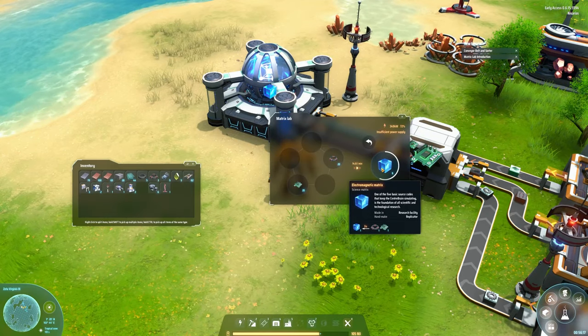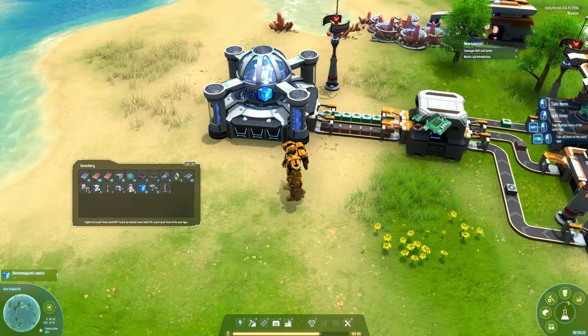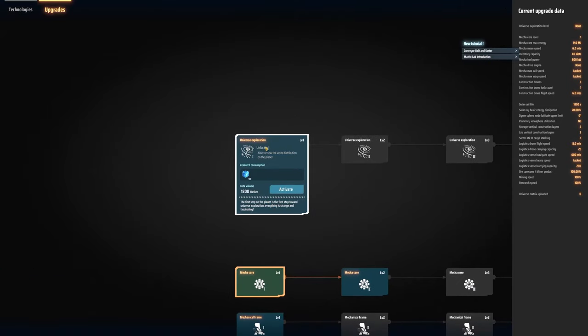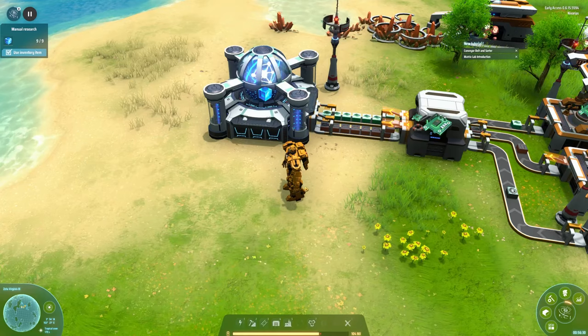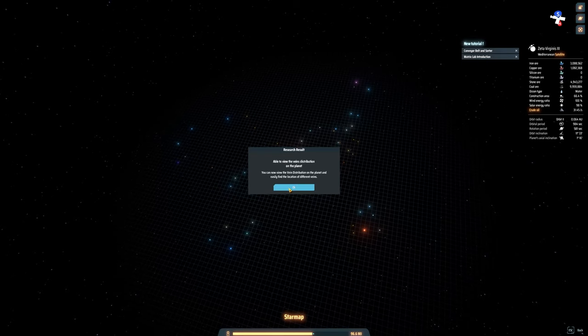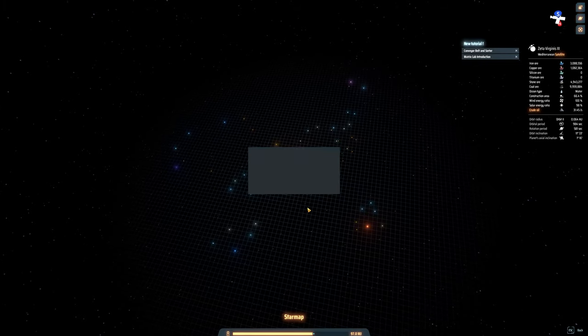The matrices are coming out in good quantity now. We got the first 10, so we might start the first basic research — universe exploration. Let's activate it. Universe exploration is complete! You can now view the vein distribution on the planet and easily find the location of different veins.